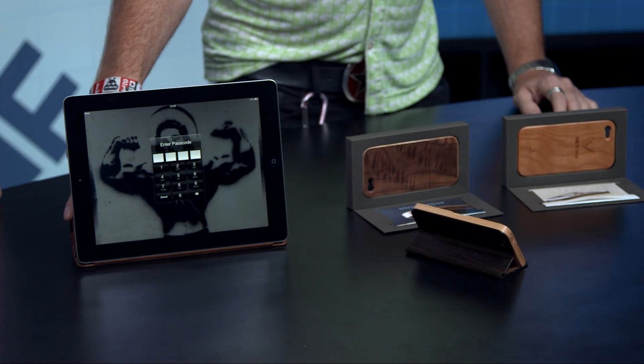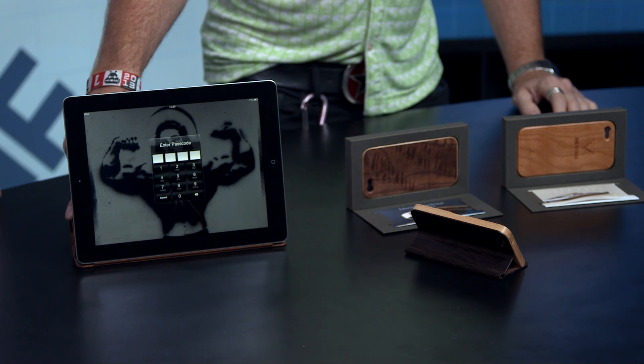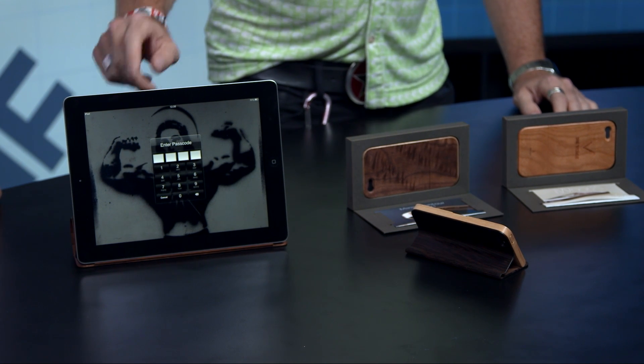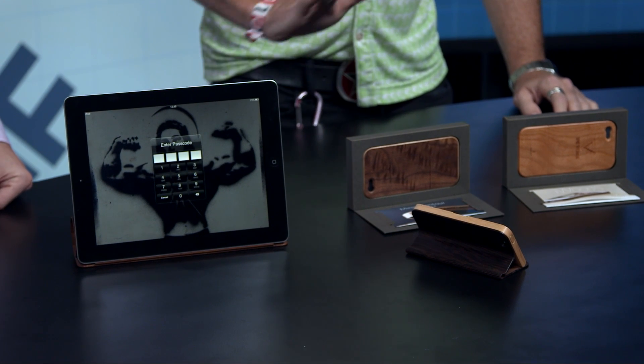They are expensive, though. This one here is $190, which is pretty expensive for a case. This one over here is about $90 after the Euro translation, and the iPad mini one comes in around $80. So not too bad — but it's all handcrafted. There's also the one they put our logo on. Will they do that for anybody, or are we just special?